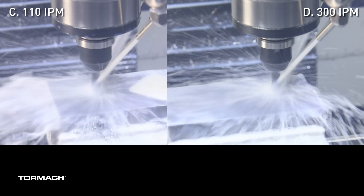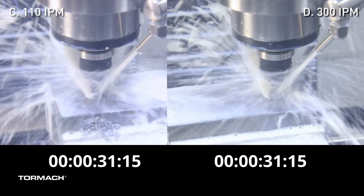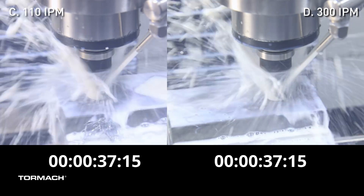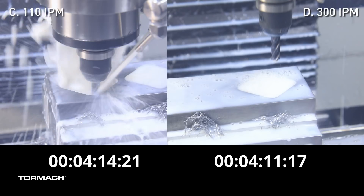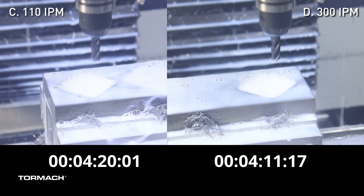On the next example we have a square pocket. This shape is pretty efficient to machine. As you'll see, the toolpath is going to ramp in at the center and then just spiral out to the outside. This really minimizes the number of rapid moves needed to complete this pocket. As you can see in this example, we were still able to reduce cycle times by about 10% even with the minimized rapid motions. So no matter what your part geometry looks like, upgrading the servos is going to save you time.